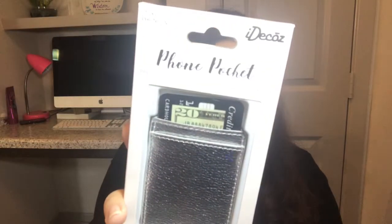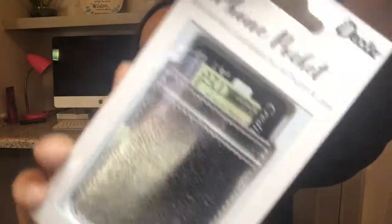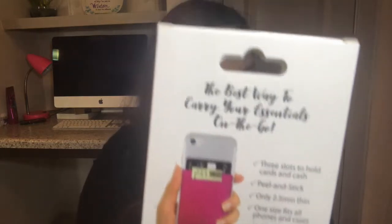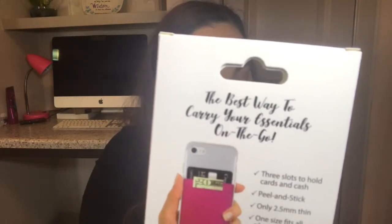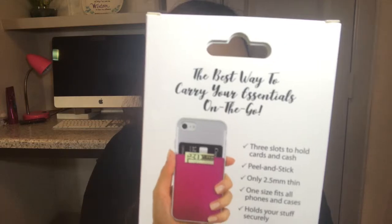The next item would come with the essentials package and above. This is a silver leather phone pocket from ID Cause. ID Cause phone pockets are peel-and-stick card holders that adhere to the back of all phones and cases. With this phone pocket you can carry up to five cards and cash right on the back of your phone — the best way to carry your essentials on the go. This has a value of ten dollars.